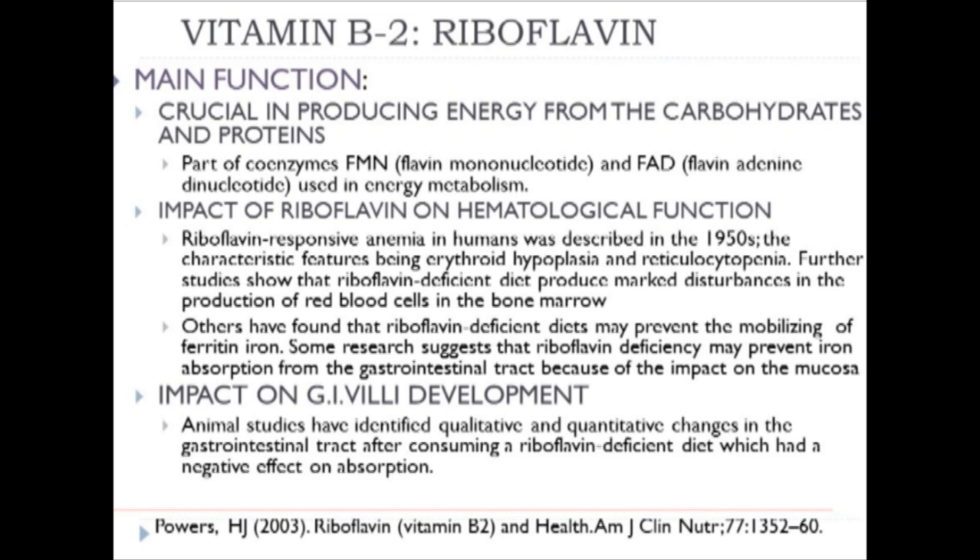Riboflavin also impacts hematological function. Riboflavin-responsive anemia in humans was described in the 1950s, with characteristics of erythroid hypoplasia and reticulocytopenia. Further studies showed that a riboflavin-deficient diet produced a marked disturbance in the production of red blood cells from the bone marrow. Other studies found that riboflavin-deficient diets prevented mobilizing ferritin iron, and some research suggests that riboflavin deficiency may prevent iron absorption from the gastrointestinal tract because of its impact on the mucosa.